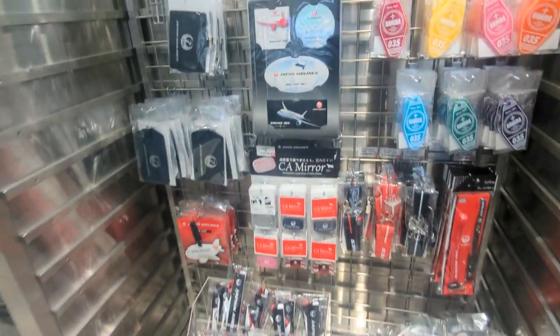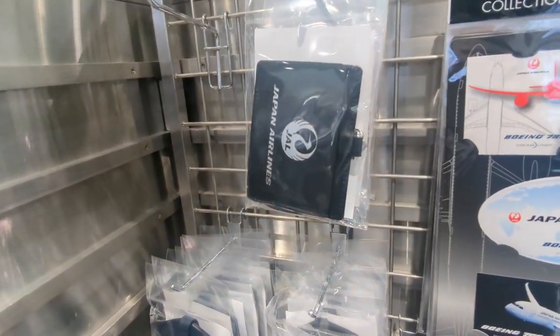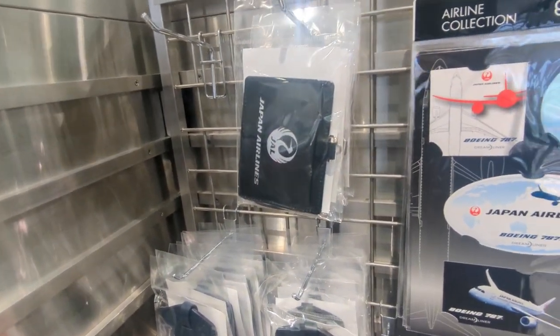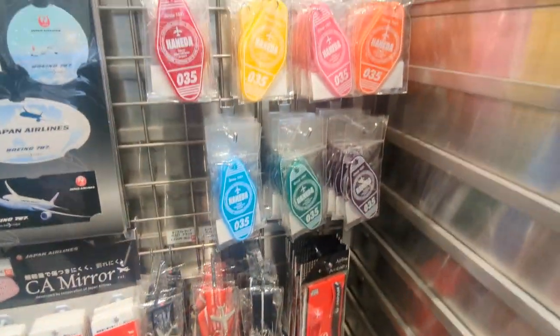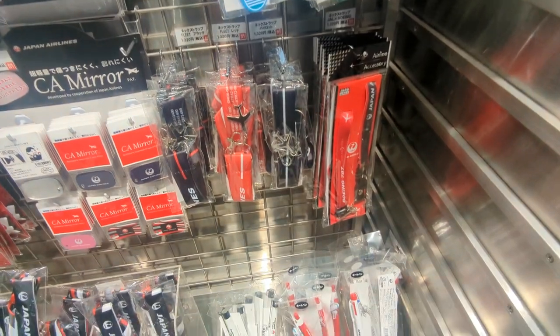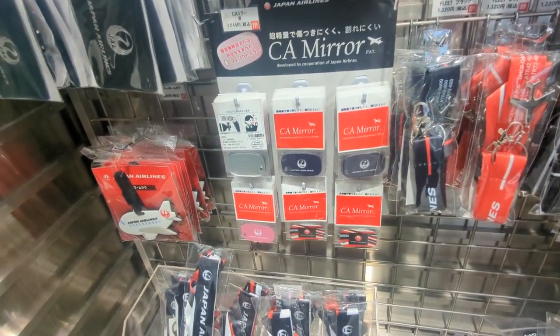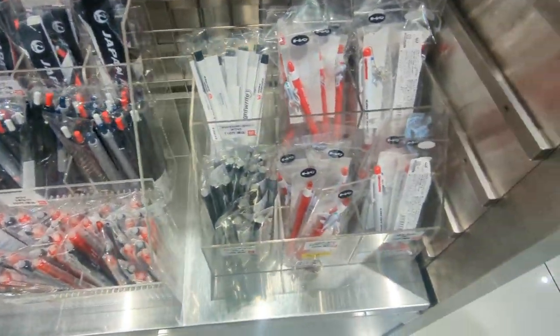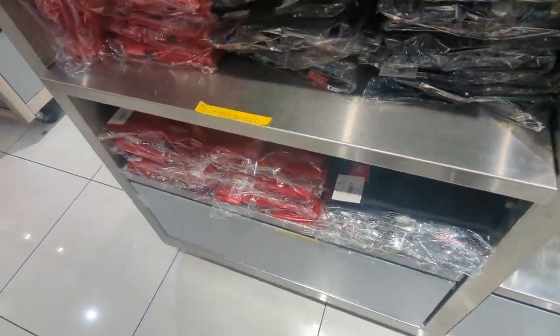We'll look around the last few shelves for some merchandise. We've got a Japan Airlines keycard holder — I think I've got one of these at home but I don't know where it is. We have some other key tags, lanyards, some mirrors, some pens, more lanyards, more pens. Pretty cool. As I said, Japan really does love their merch.